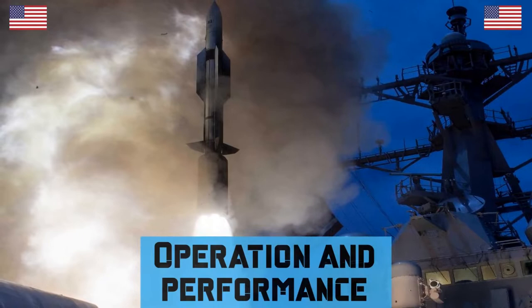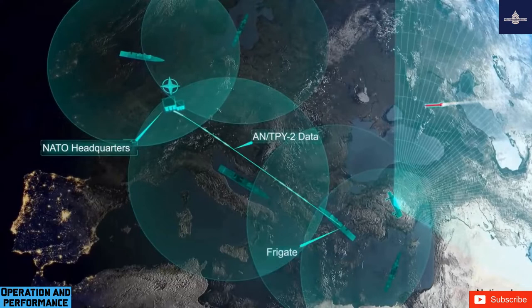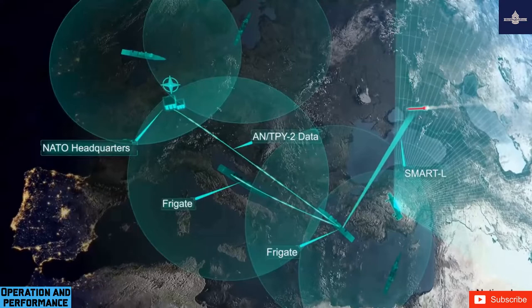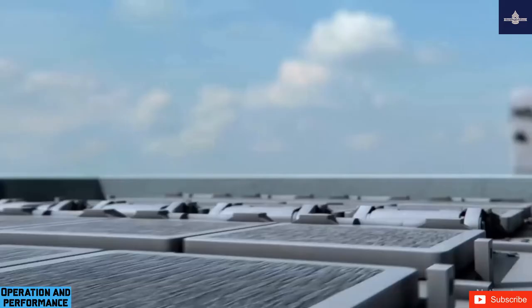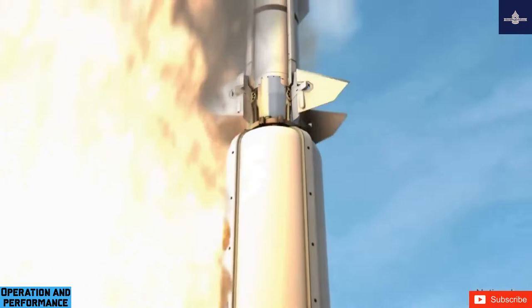The ship's SPY-1 radar finds the ballistic missile target and the Aegis Weapon System calculates a firing solution. When the missile is ordered to launch, the Aerojet MK-72 Solid Fuel Rocket Booster launches the SM-3 out of the ship's Mark 41 Vertical Launching System (VLS). The missile then establishes communication with the launching ship. Once the booster burns out and detaches, the Aerojet MK-104 Solid Fuel Dual Thrust Rocket Motor (DTRM) takes over propulsion through the atmosphere.